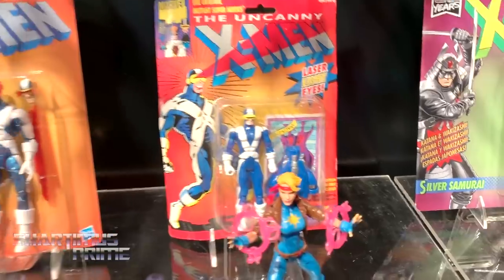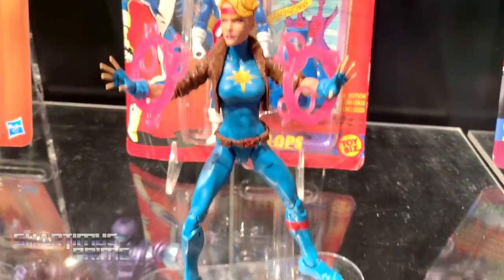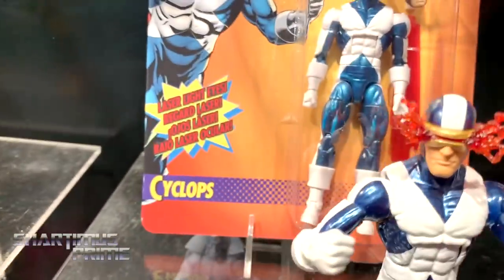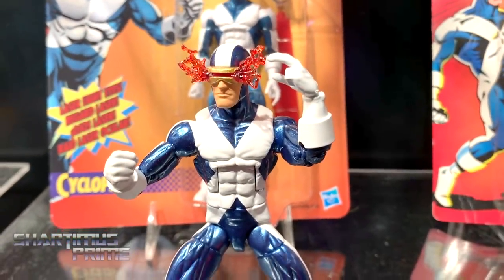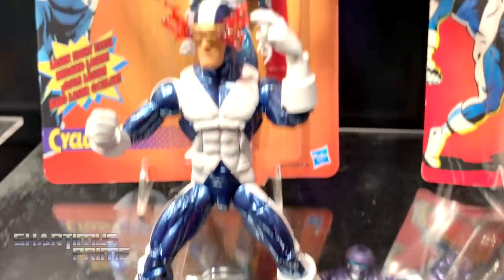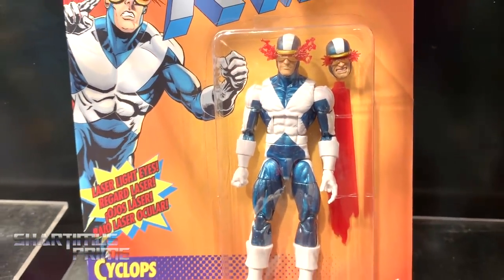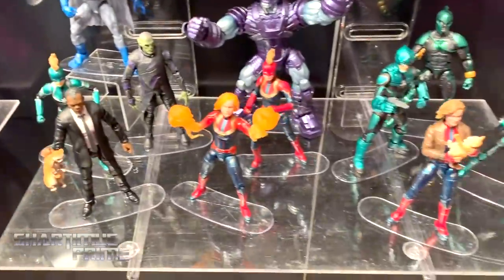With this new packaging — Dazzler looks great. We have the retro Cyclops, and I love what they're doing with Cyclops over here — this is just fantastic. That looks awesome; you can see we get two different heads and the effect right there.